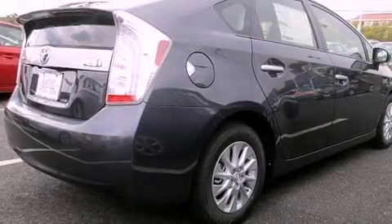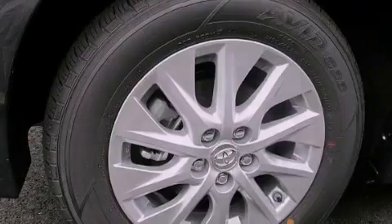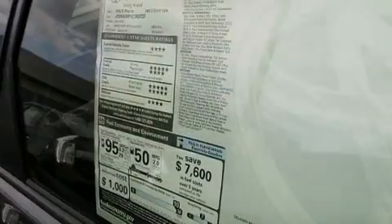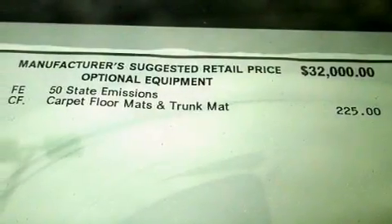Its top features include a navigation system, traction control and stability control systems, hill start assist, an iPod-ready stereo system so you can take your music with you, 100% commercial-free Sirius satellite radio, and a tire pressure monitoring system.